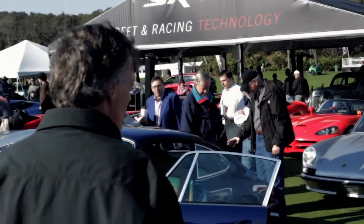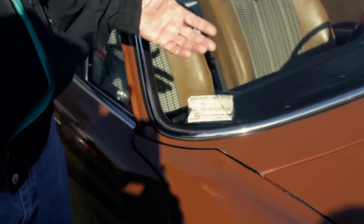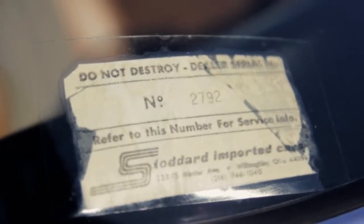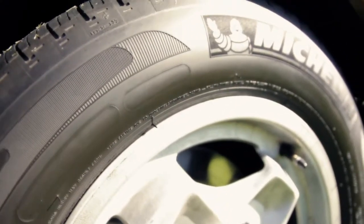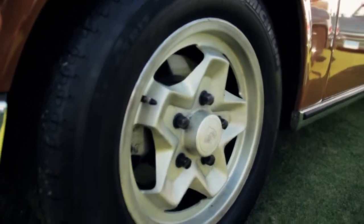Probably the most unusual thing is the Stoddard imported car sticker. When you came into the dealership, they just picked up the little number and they knew exactly what the car receipts would be, and they would then go in and service the car. These are what they call cookie cutters. They were painted silver, but as you can see the discoloration — this is the paint literally wearing and you're starting to see the original aluminum.